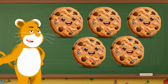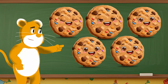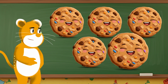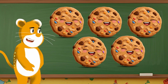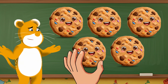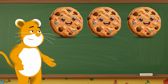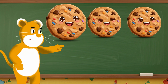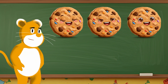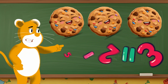Here's our first subtraction challenge. I have five cookies — one, two, three, four, five. If I give two cookies to my friends, how many cookies will I have left? Let's find out. One, two. How many are left? Let's count — one, two, three. I have three cookies left. Five minus two equals three. Great job.